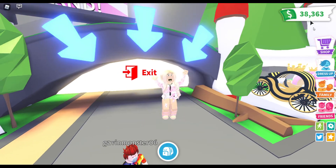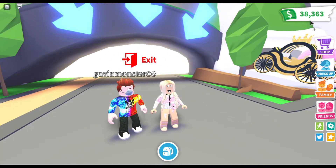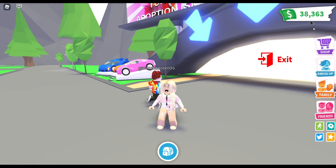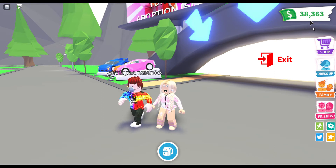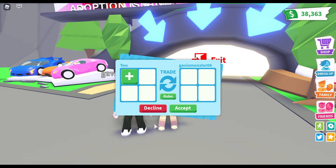Hello, my name is Lindsay, my name is Gavin, and today we are doing the one color trading challenge with each other. What we have to do is I will pick a color and then Gavin has to put that color into the trade menu, and I have to put the color Gavin picks into the trade menu. I'll go ahead and send Gavin a trade request.